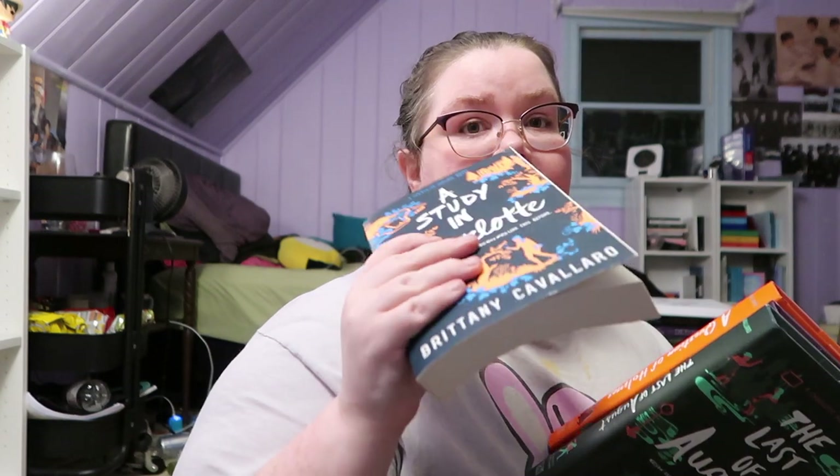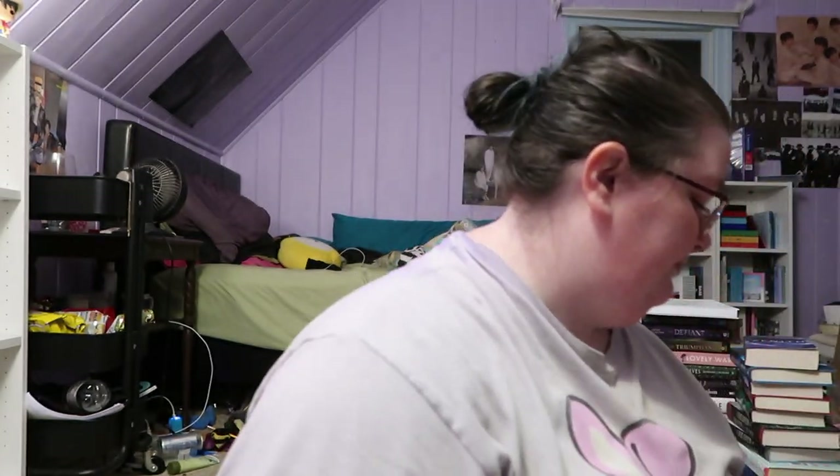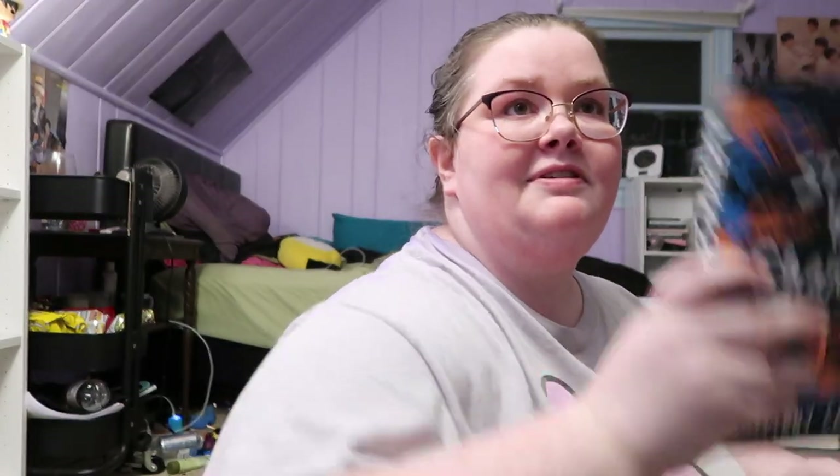And being on the shelf before I go to the next one, I have the Charlotte Holmes series by Brittany Cavallaro. I have A Study in Charlotte, The Last of August, A Case for Jamie, and A Question of Holmes. I've actually pretty much enjoyed this series — it was such a beautiful series. It's about the great-great-great-granddaughter of Sherlock Holmes and the grandson of Watson. It was a really good series.